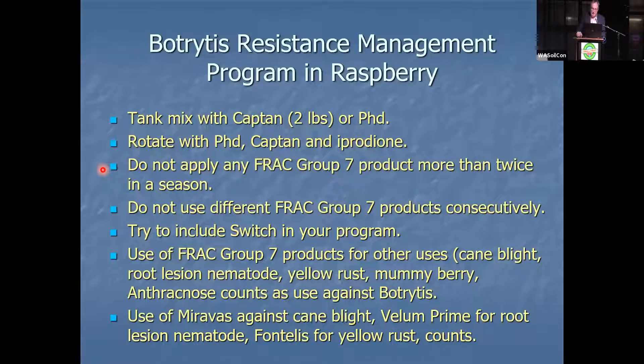Use of Miravos against cane blight, Vellum Prime for root lesion nematode, and Fontelis for yellow rust all count against your botrytis resistance management.